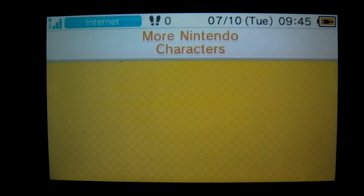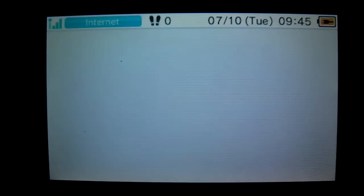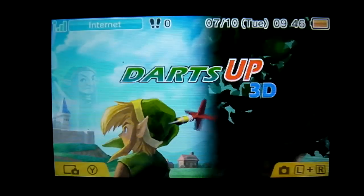Alright, let's get back to the home menu. Change theme — here we go, this one. Oh, that's awesome! Look at that, that's awesome!